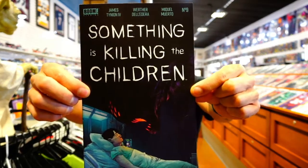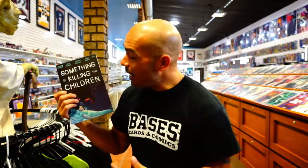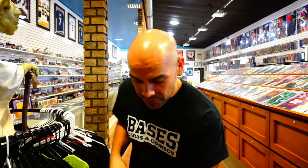The last one on Boom Studios is Something is Killing the Children issue number nine, written by James Tynion. This one is now an ongoing — it was originally planned as a miniseries. I've liked it, although even as much as I've enjoyed it, I'm not sure how much longer I'll keep pulling it. Should I keep pulling Something is Killing the Children after issue number ten? Let me know in the comments.